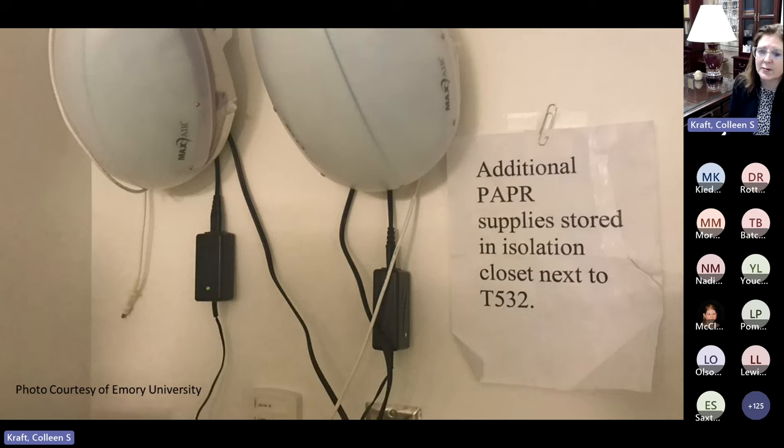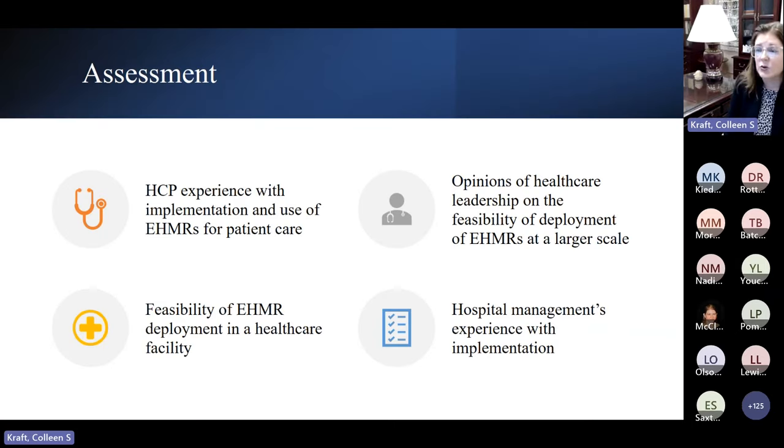We were grateful to be in this study, having already done JETFIT where we practiced even before the pandemic on how quickly we could train people on EHMRs. So in the middle of a pandemic, we actually got to see how this worked for our healthcare workers. We wanted to assess our healthcare experience with the implementation and use of EHMRs directly in patient care — to see the feasibility and acceptability, and to understand the opinions of healthcare leadership on feasibility at a larger scale, as well as hospital management experience with implementation.